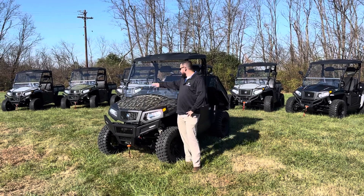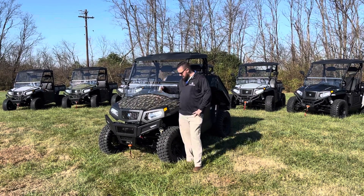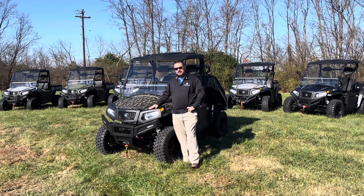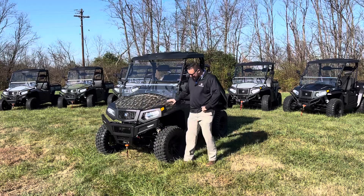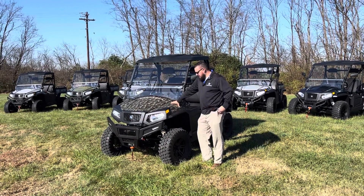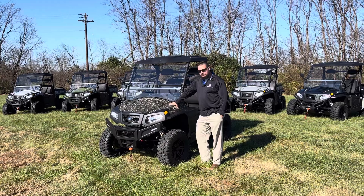They all come standard with a windshield, winch, and mirrors. There's also a switch inside so you can add a light bar, so it's almost like plug and play. The tires on these are pretty meaty — you can get around your property pretty easy. They're selectable two-wheel drive or four-wheel drive.